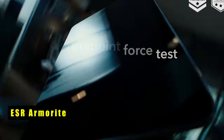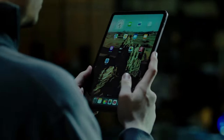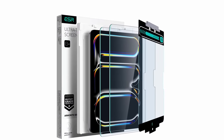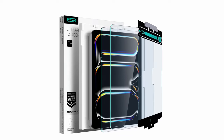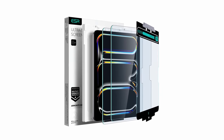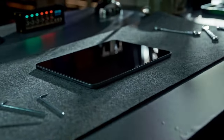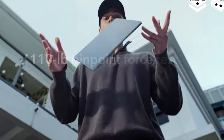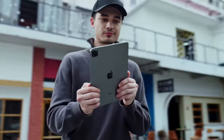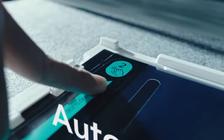At number two is the ESR Armorite. ESR's two-pack Armorite offers robust protection with 110-pound force-resistant tough glass tempered to the highest hardness rating, safeguarding against scratches and cracks from drops, bumps, keys, or cables. The included application tray makes installation quick and easy, guaranteeing bubble-free application every time. The ultra-thin, ultra-transparent 0.33mm glass keeps your display flawless and responsive, with a camera cutout for pixel-perfect FaceTime and full Apple Pencil support. Each pack includes two Armorite protectors, two cleaning kits, an application tray, and a manual.